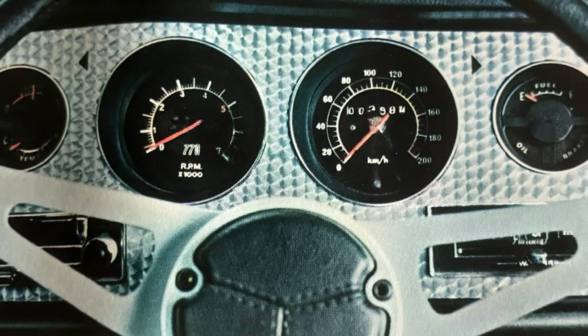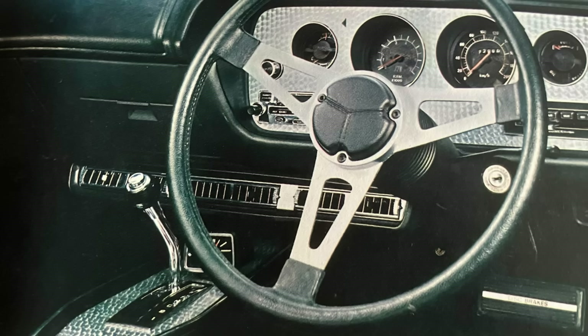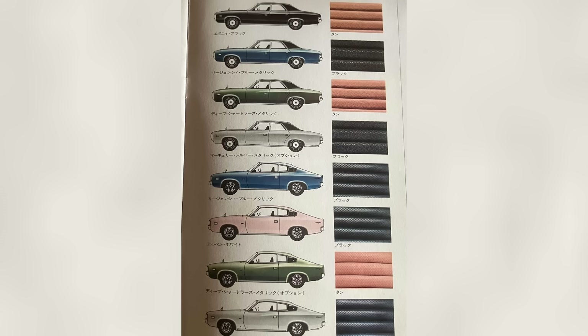Instrumentation on the Chryslers was pretty comprehensive — fuel gauge, temperature gauge, amps gauge — and on the 770 you also got a tacho and a speedometer in kilometres per hour, plus that clock which was unique to the Japanese market vehicle. Then the brochure moves to the range of available colours. There are some pretty cool ones, though some look a little odd — there's one that looks almost like a very pale pink. There appear to be silver, green, light pink or white, blue, and black.